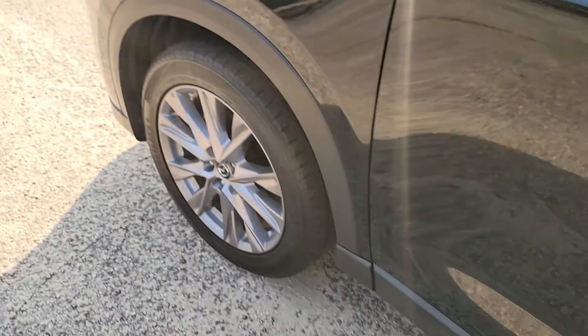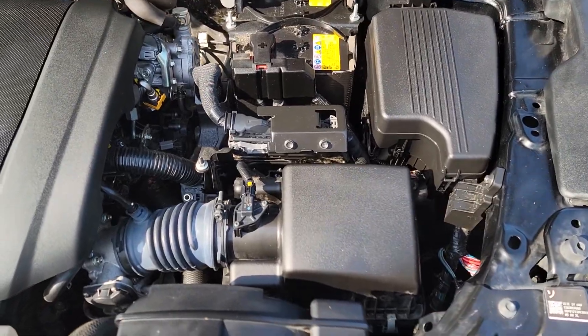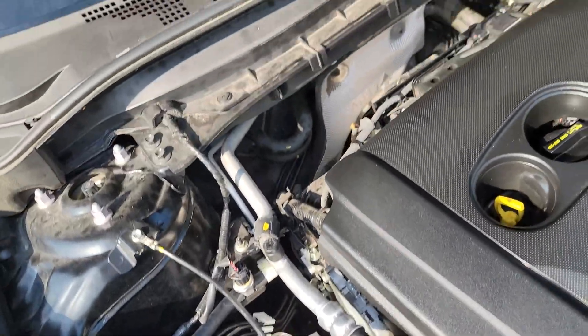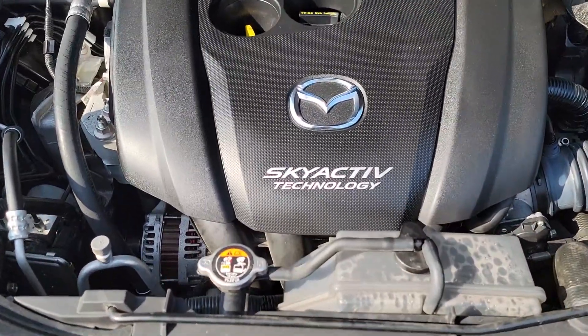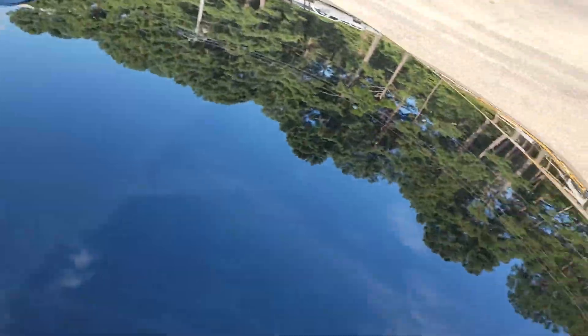Let's check out under the hood real quick — there we go, one-handed operation. SkyActiv technology — if you know what that means please comment below. I'm sure I could Google it, but it's probably Mazda's version of VTEC or something, that's what I'd imagine.